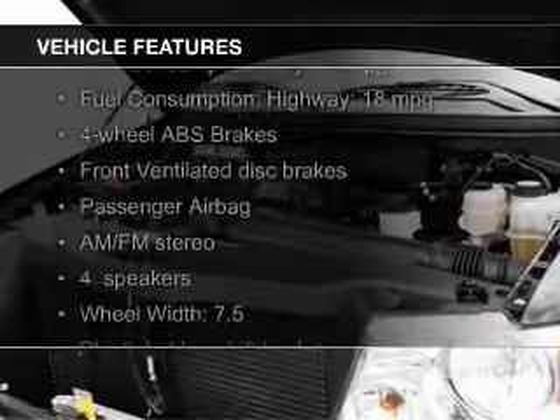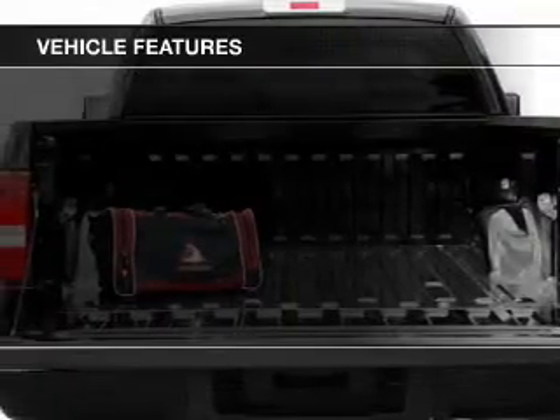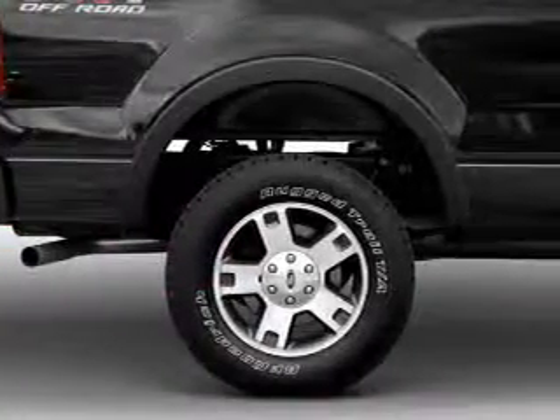The features include an adjustable tilt steering wheel, split rear seats, child restraint seats, power steering, and AM-FM stereo.